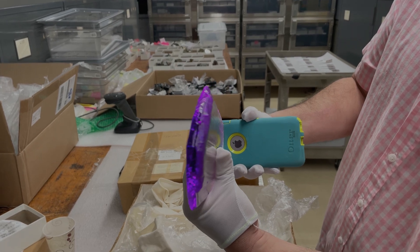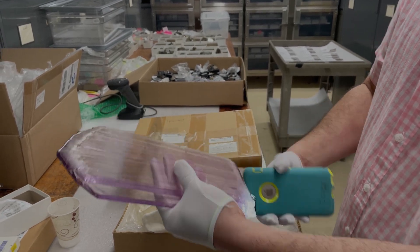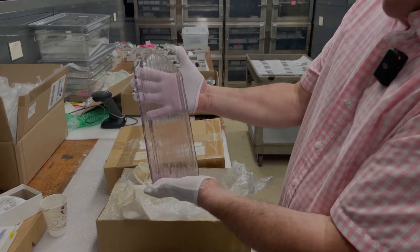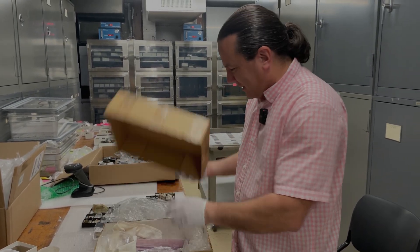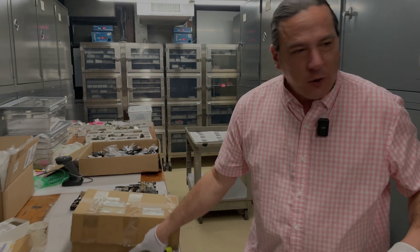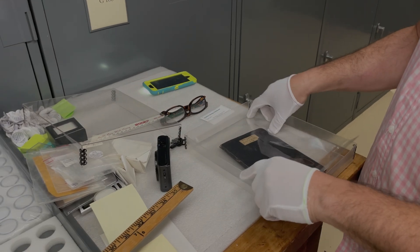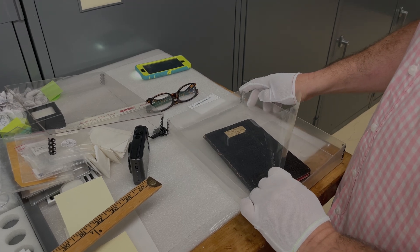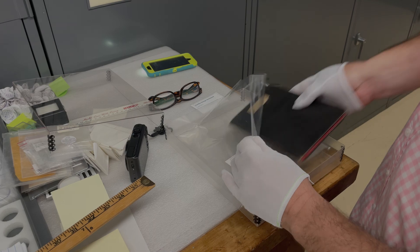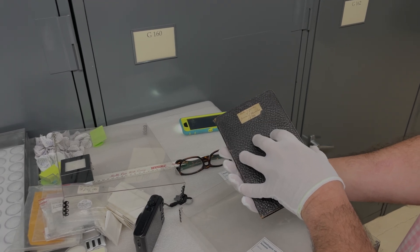Brian is left nearly speechless by the kunzite. Kevin explains they keep them out of the light for obvious reasons. He also shows a small book kept in the safe — a catalog of gems and jewels from 1890 that came with the Hamlin collection. Hamlin designed all his jewelry including the famous Hamlin necklace, and this catalog contains his actual sketches and descriptions of his designs.